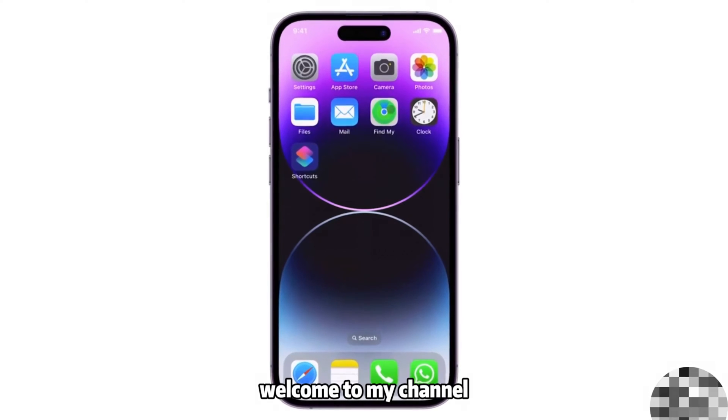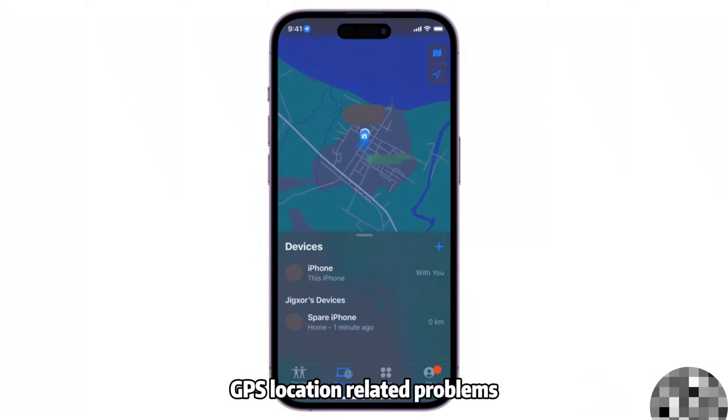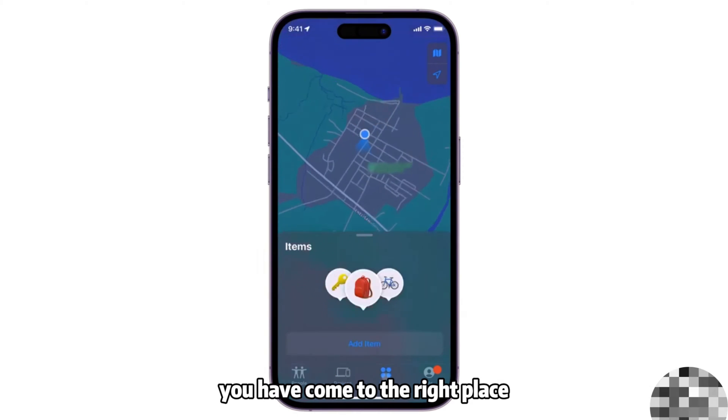Hello everyone! Welcome to my channel. If you have the same questions or other iPhone GPS location related problems, you have come to the right place.